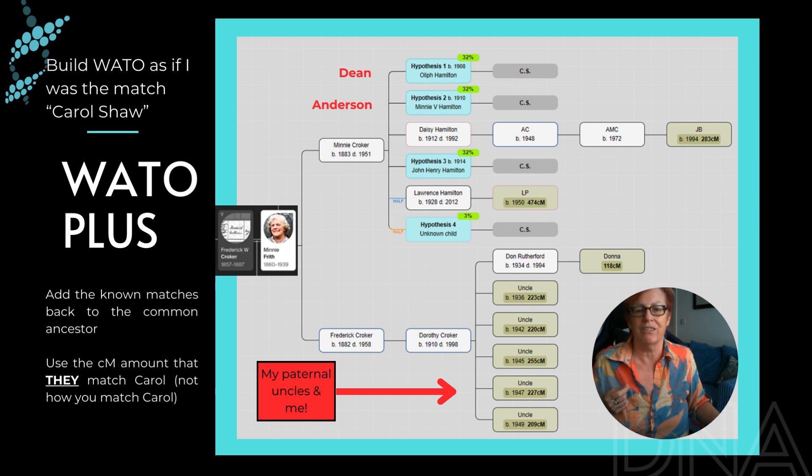Here are my two matches in the tree. One is the great-granddaughter of Daisy Hamilton and the other is the daughter of Lawrence Hamilton, who's just a half-brother to the rest of the brothers and sisters. I'm using Watto Plus — it would work just as well using traditional Watto — and I can see it's giving me some hypotheses.